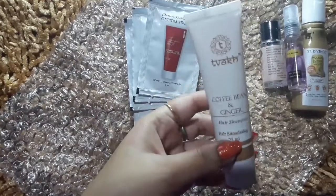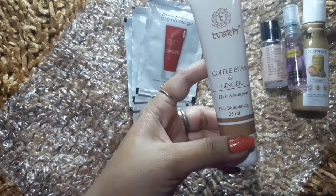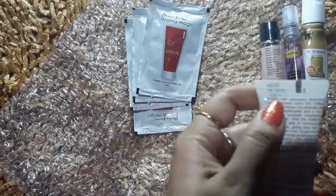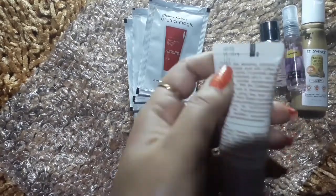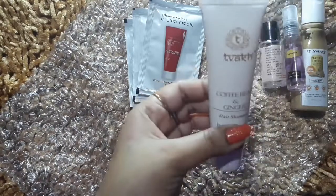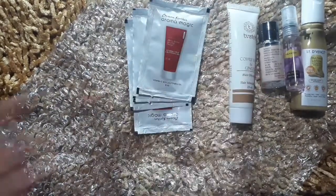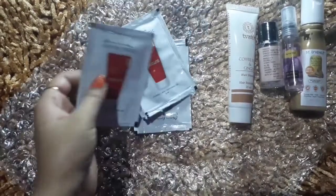The next product is Coffee Bean and Ginger Hair Shampoo. Its quantity is 25 ml. It is a fresh product — date of manufacture is May 2019 and its price is Rs. 125, so it is a bit expensive. But it is a sample size product and I wanted to try it because I wanted to change my shampoo. It is a herbal brand and all the products are herbal and chemical free.